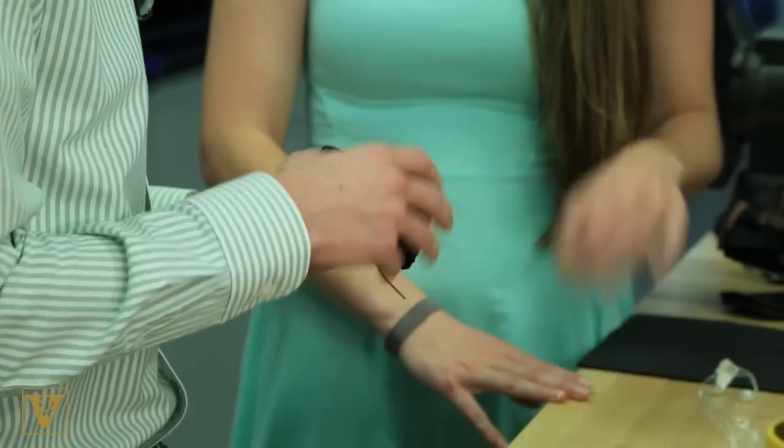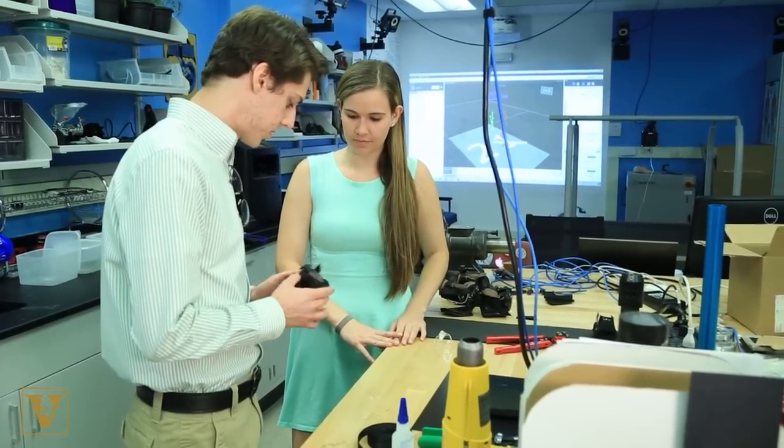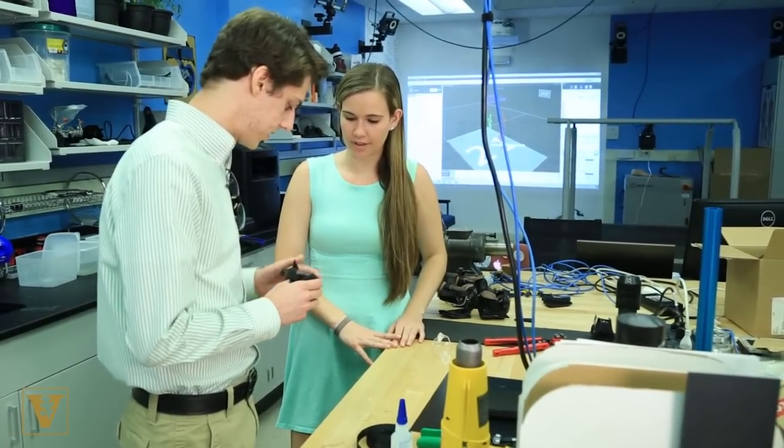Do you think this will be better than the foam one? Electrical engineering undergrad Nikki Steiner says this research is rewarding. It's definitely a challenge, but it's great getting some real-world experience — you hear all the theories in the classroom, and then actually being able to apply it and see it affect society in some way. It's really great.